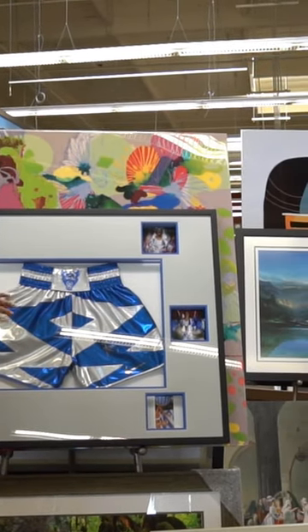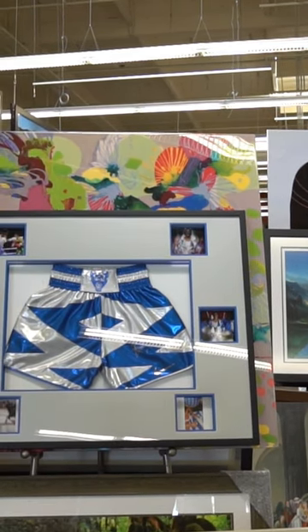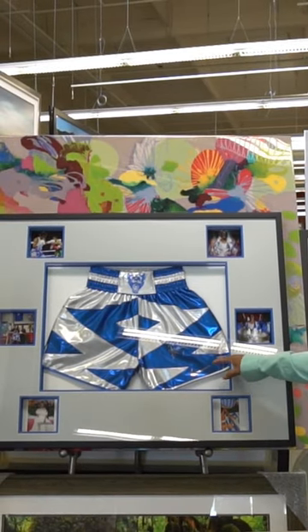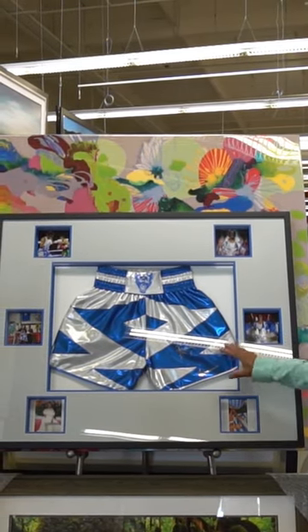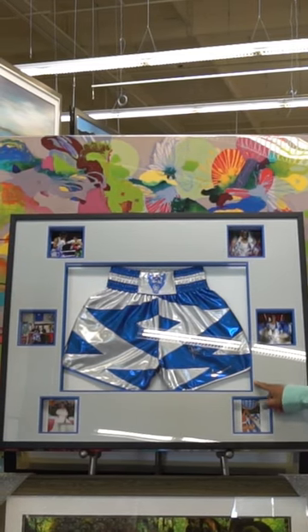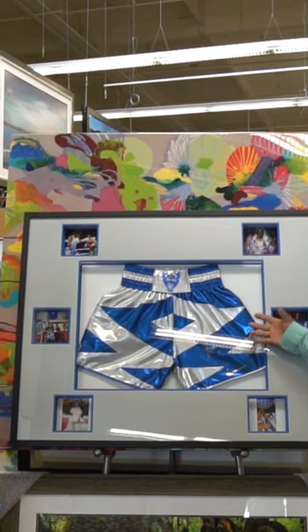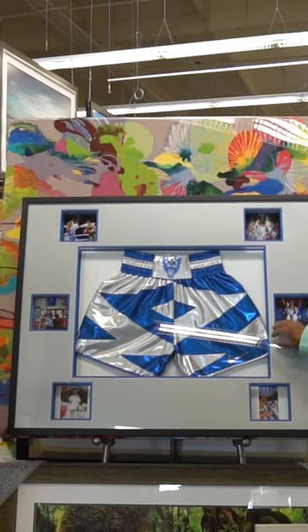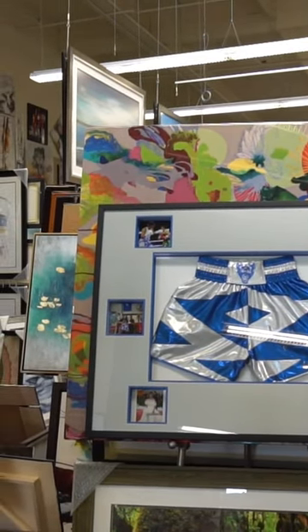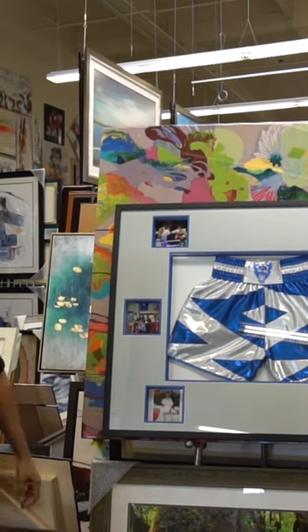Can you tell us a little bit about what you did here with my custom frame? This is actual box framing — we put the jersey and the shorts inside, two inches away from the back. Instead of just two mats, we put four, so that it gives a 3D, three-dimensional effect. It really does give it a 3D look, especially when you look at it from the side.